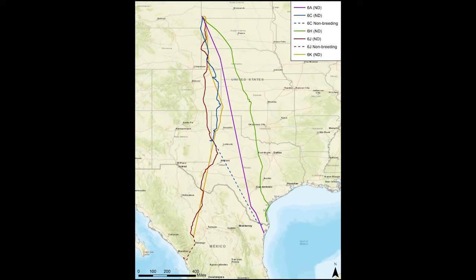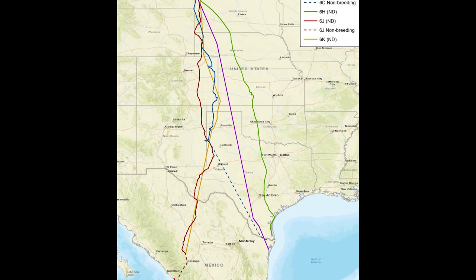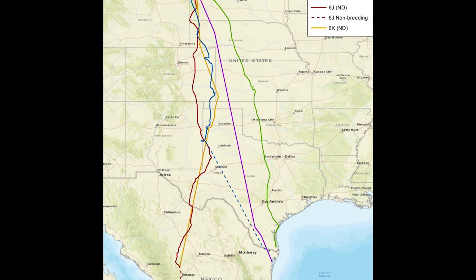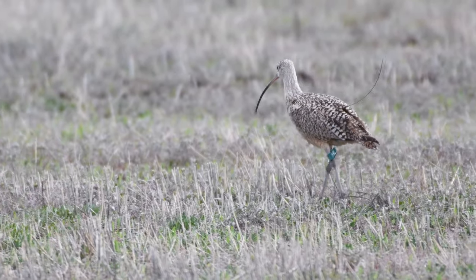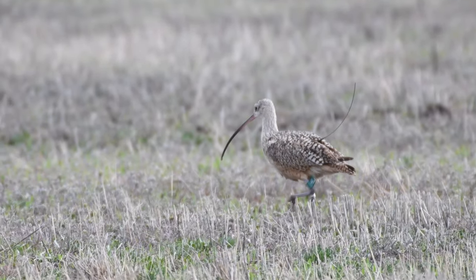We came here last year, mid-May, and deployed five transmitters on individual adult long-billed curlews. We're back this year hoping to add at least four or five more. Of the North Dakota birds, three migrated to the Laguna Madre ecosystem on the Texas-Mexico border. One transmitter failed quickly, but two birds wintered either side of the border in Texas and Mexico, and two others went to the interior of Mexico in Durango — one eventually moved to the west coast of Mexico, and one went further south into interior Mexico.